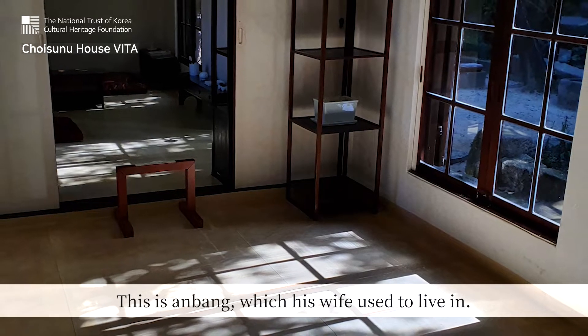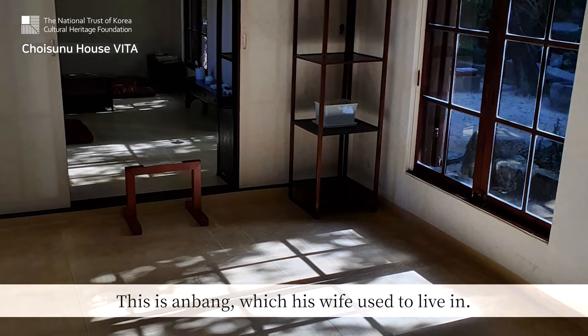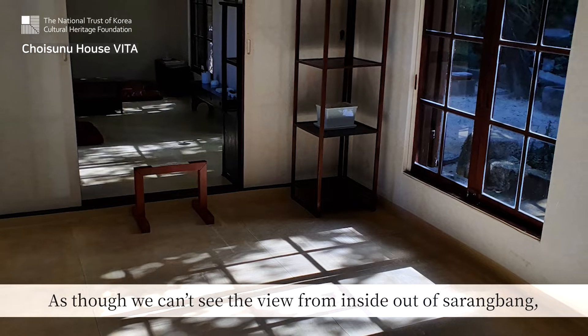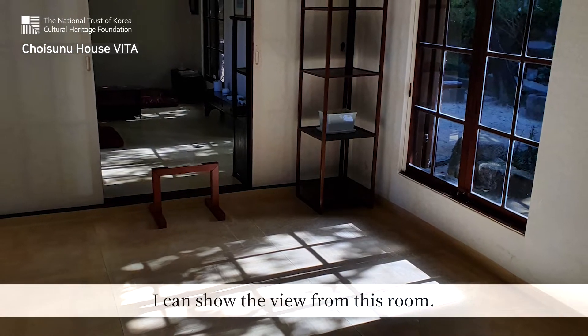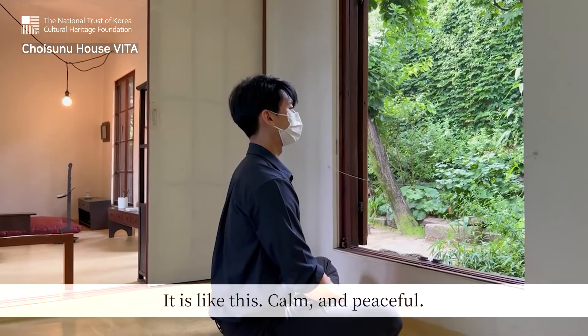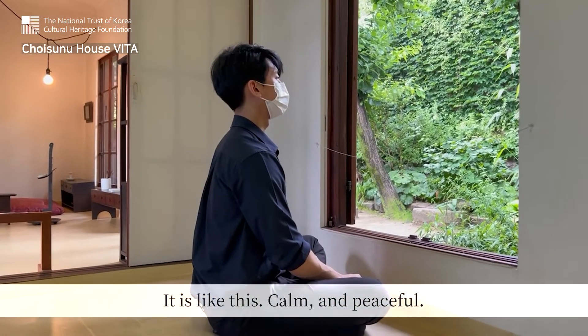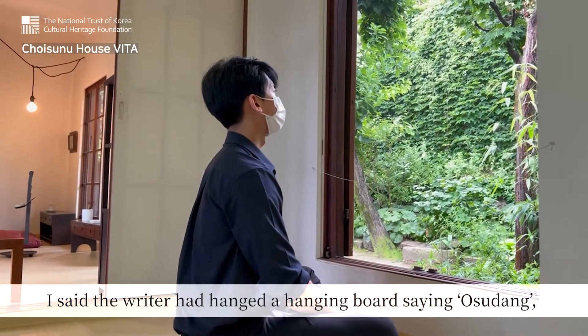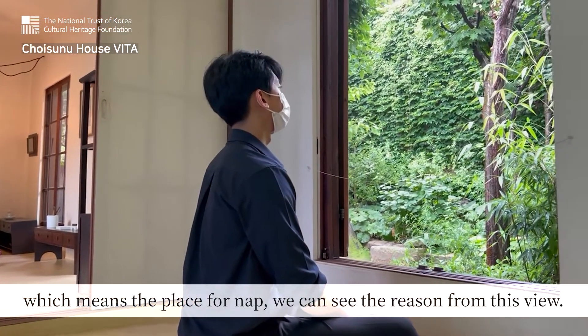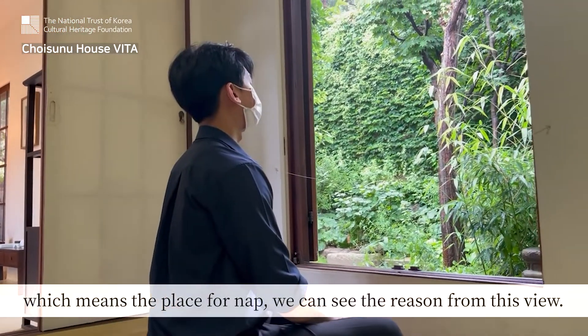And this is Anbang, which his wife used to live in. As we can't see the view from inside out of Sarangbang, I can show the view from this room — it is calm and peaceful. I said the writer had hung the hanging board saying Osudang, which means the place for now, but we can't see the reason from this view.